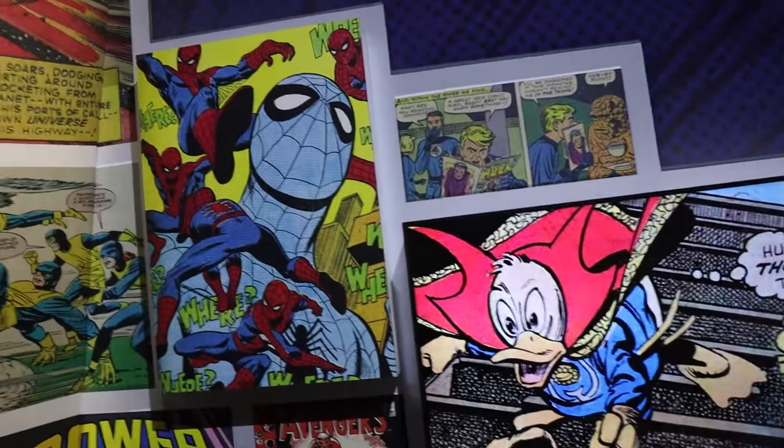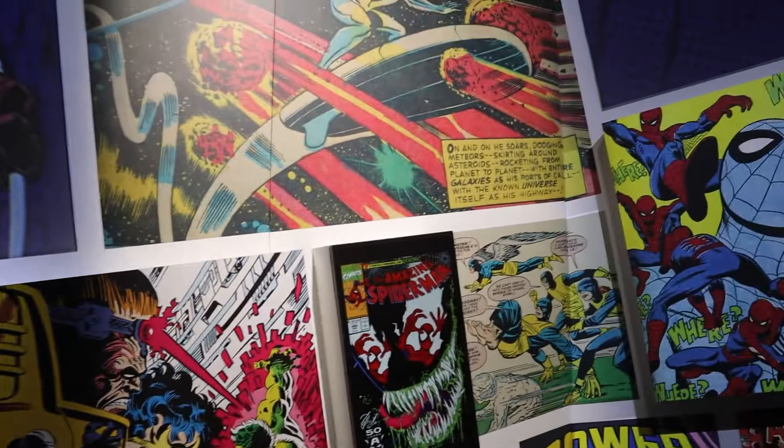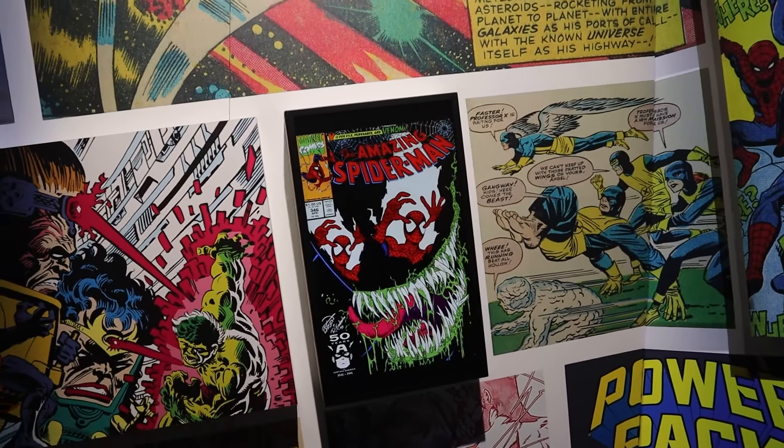As soon as you enter, you get a whole lot of comic strips. Look at that one — so cool. Look at that one.